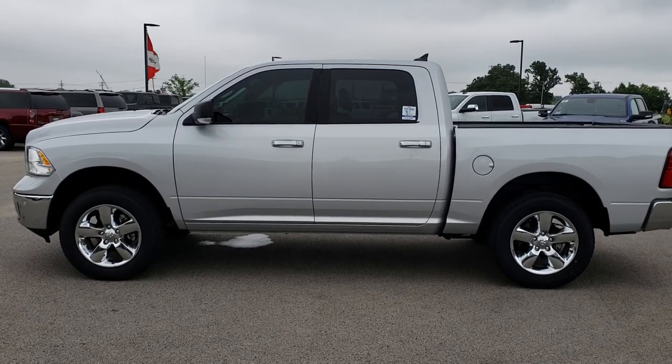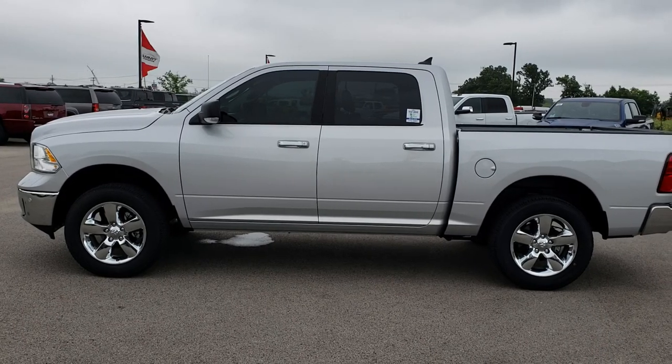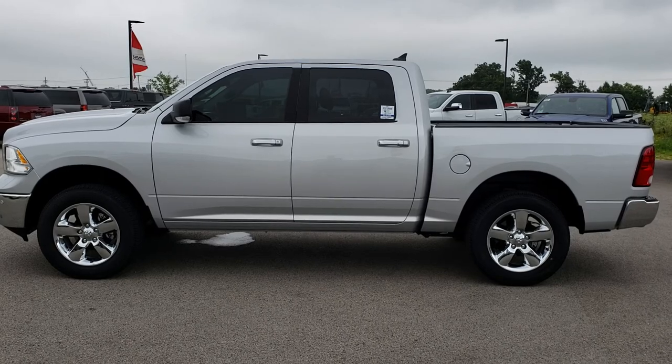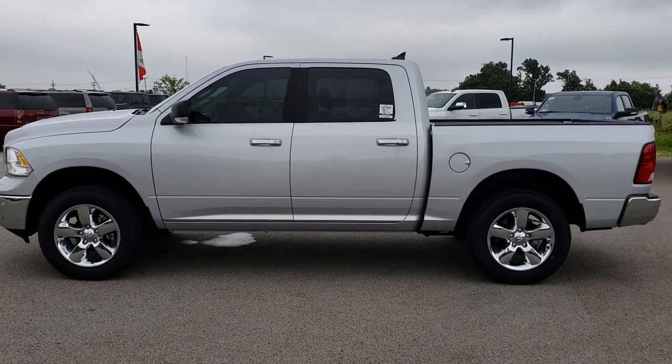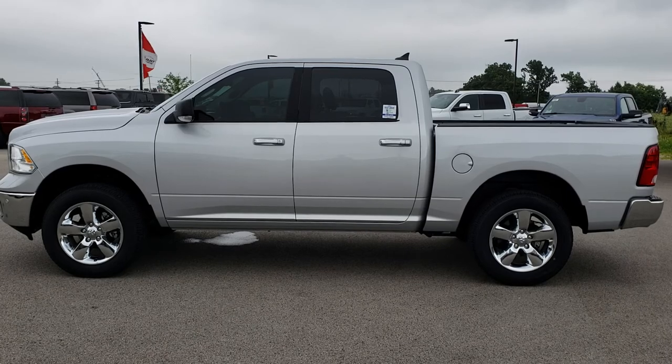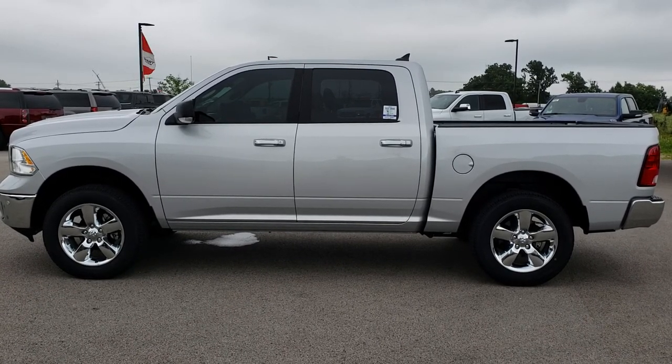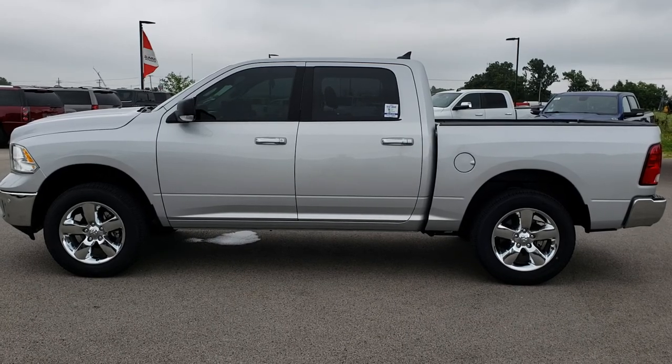And if you want to make this truck yours, give us a call right now at 920-921-0850. Ask for one of our sales associates to make this Ram yours today. Once again that number is 920-921-0850. Thanks again for checking out the video. If you'd like to see more videos, go to youtube.com/summitauto. Remember to like, subscribe, and share on this video and all the videos that you see there.